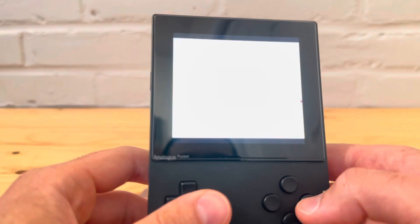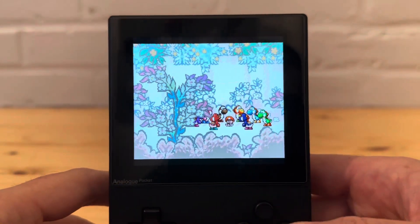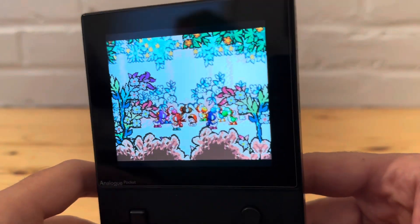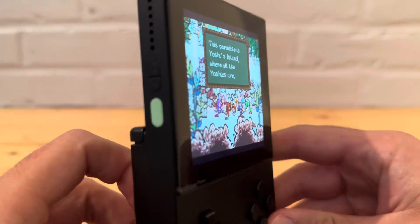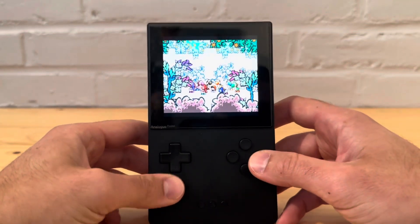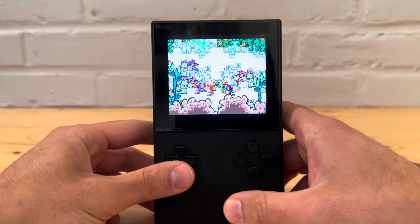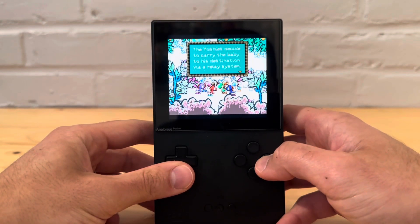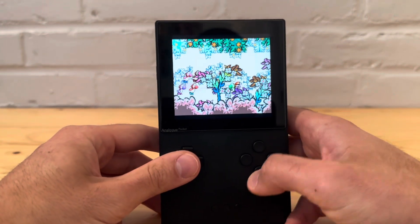I've got to say, this green really makes it look good. Look at this. That looks really good, let me tell you.